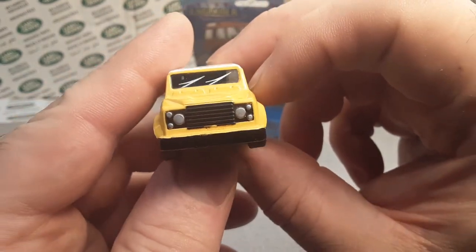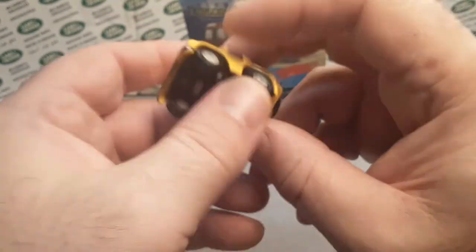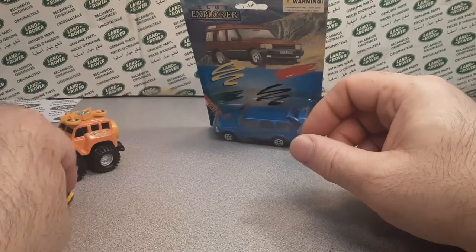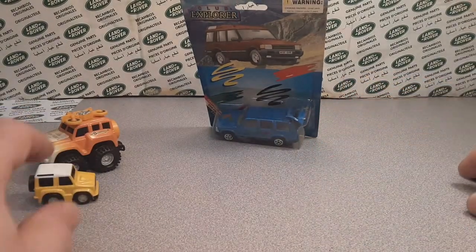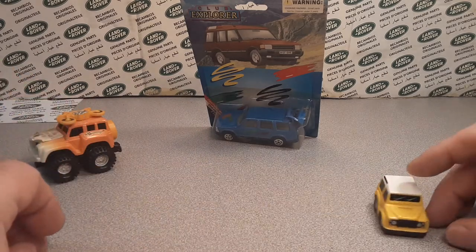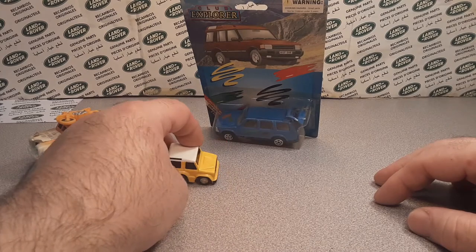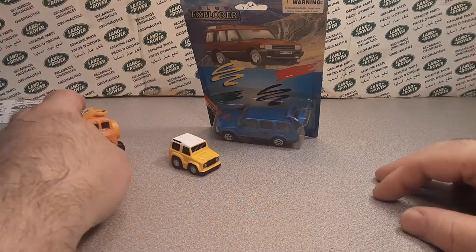Cute little thing — light little toy. I have seen more of these sold on eBay and stuff like that; I just haven't picked one up recently. I think they're kind of spendy now.